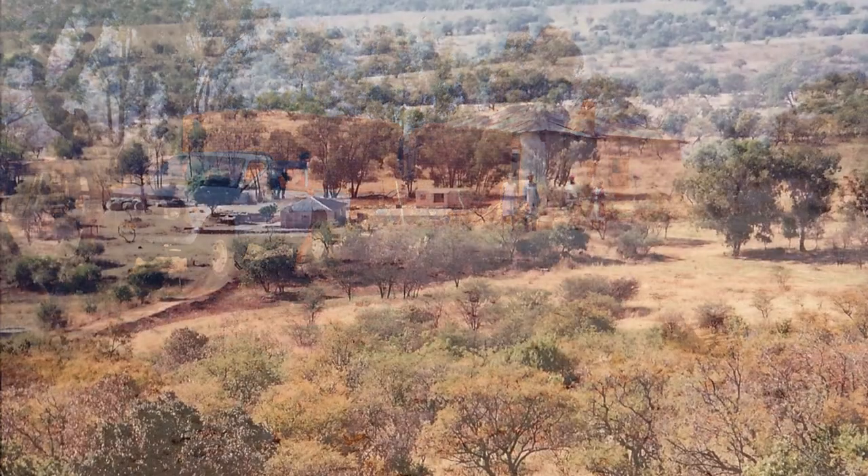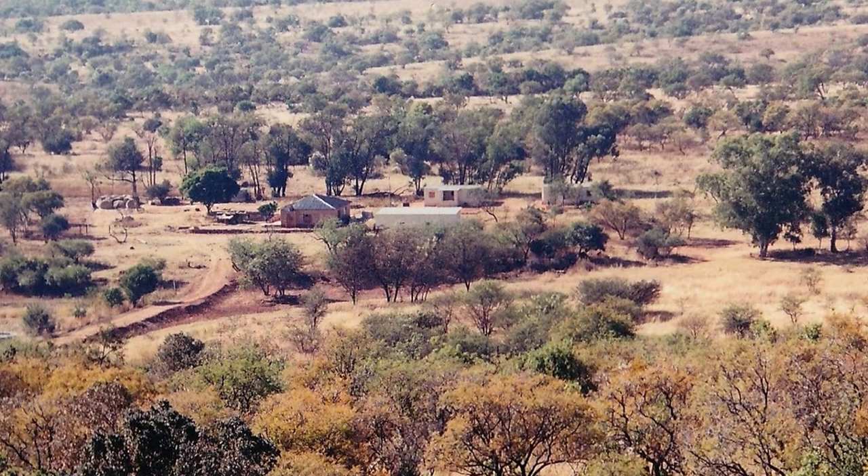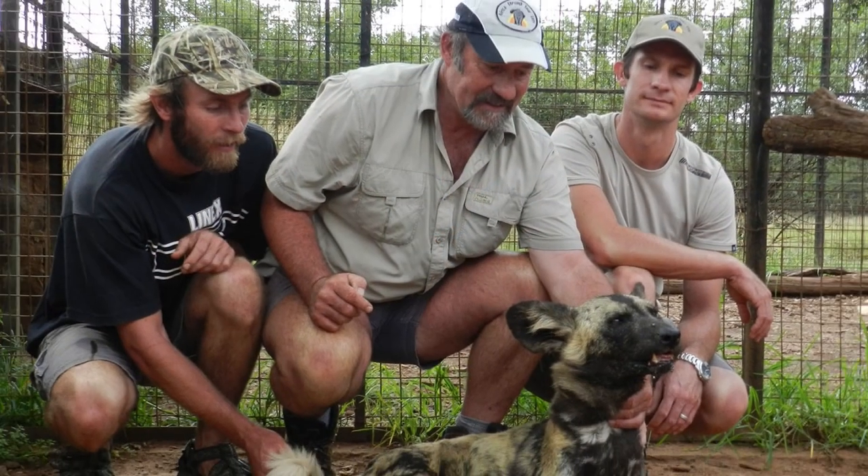It all started in 1990 when a collection of overgrazed and poorly managed farms was purchased. It was named Shazen, a combination of my two sons' names, Musa and Zen.